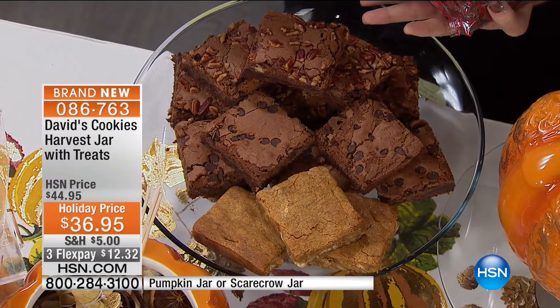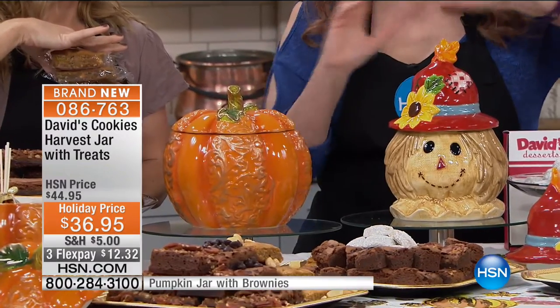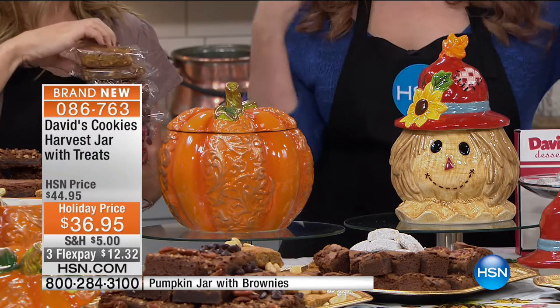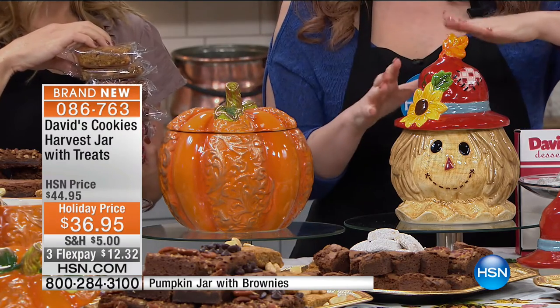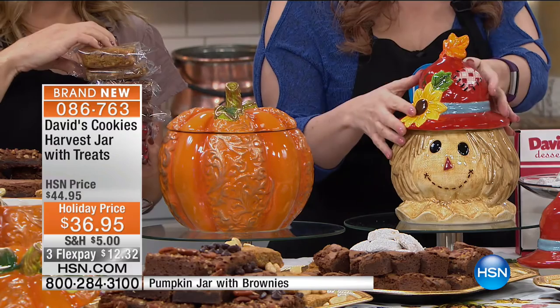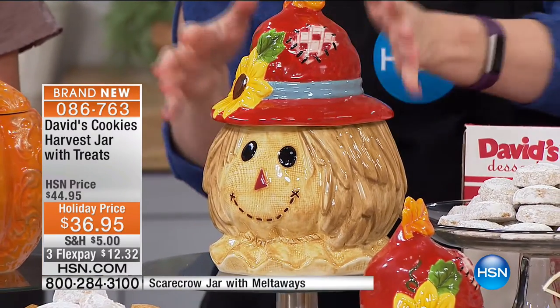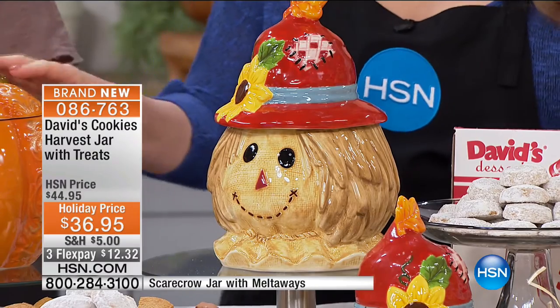This is the very first time. Here's the Scarecrow — it comes with one pound of Spice Cider Melt-aways. They're so good. And the pumpkin comes with all the brownies.